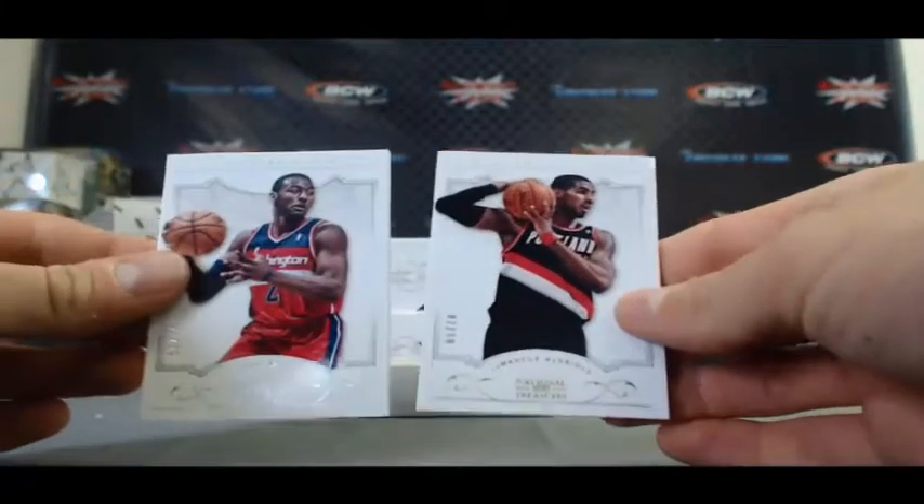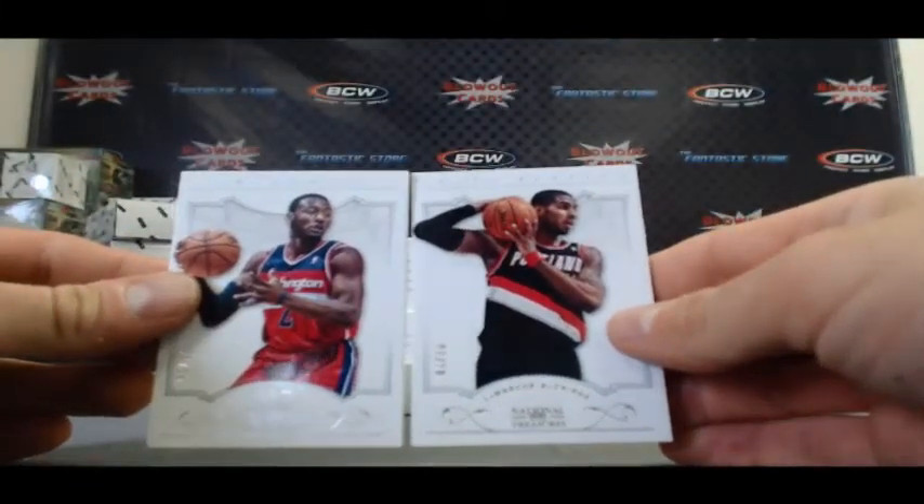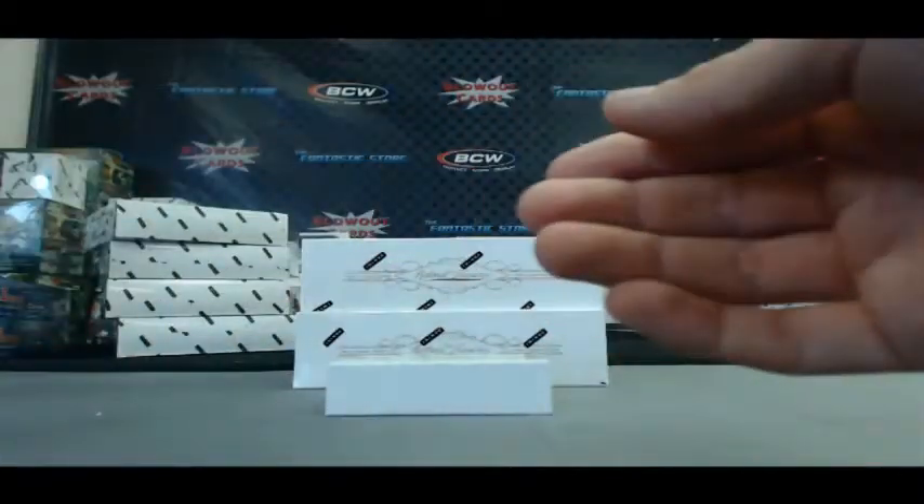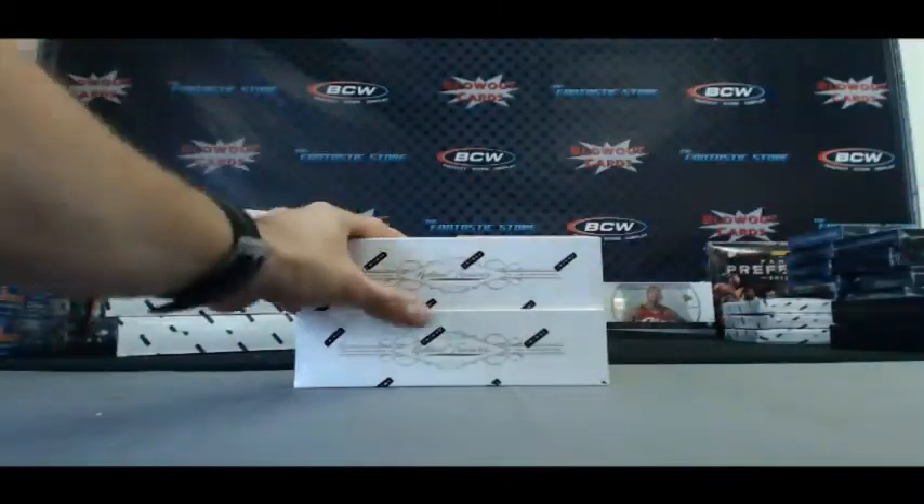It's a two base box. We've got 7 of 10 LaMarcus Aldridge and John Wall 21 of 25. That's the first box that had two parallel base cards — usually you get one parallel and one base.